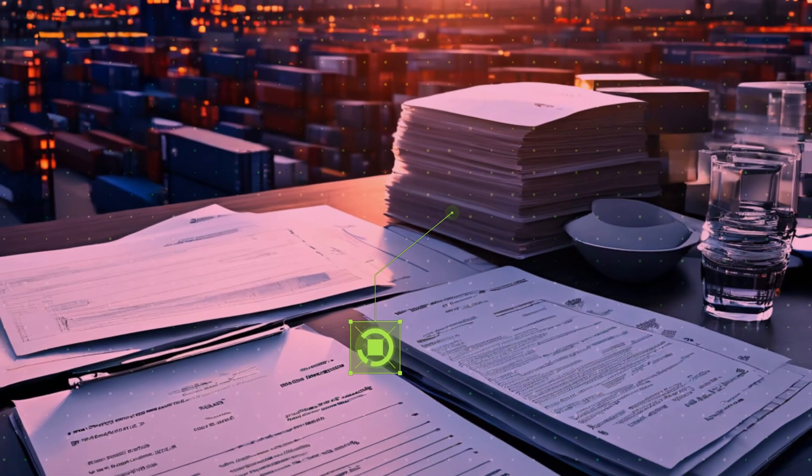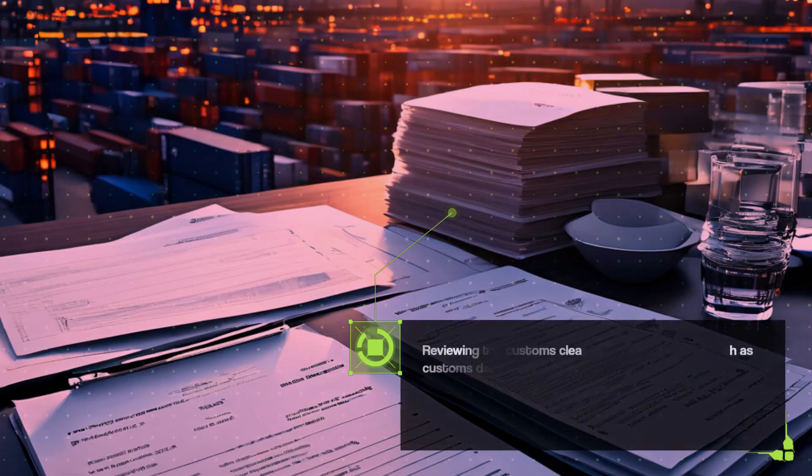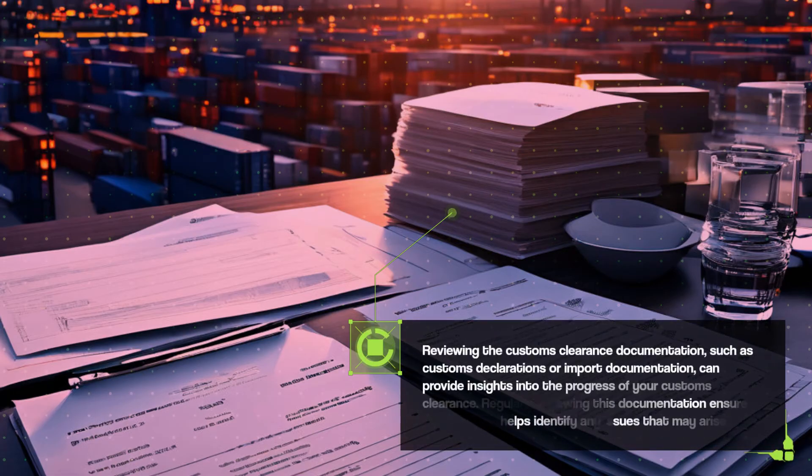Reviewing the customs clearance documentation, such as customs declarations or import documentation, can provide insights into the progress of your customs clearance. Regularly reviewing this documentation ensures accuracy and helps identify any issues that may arise.